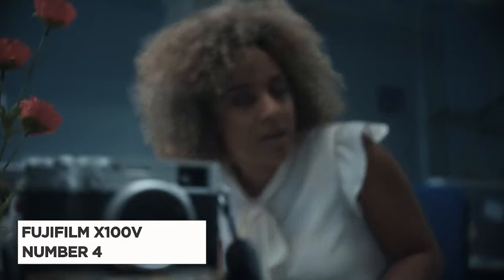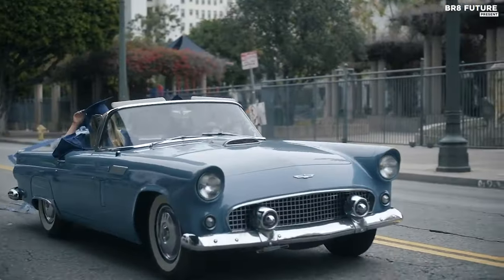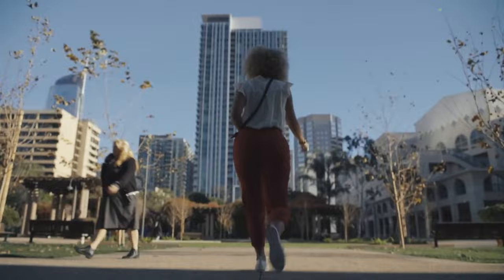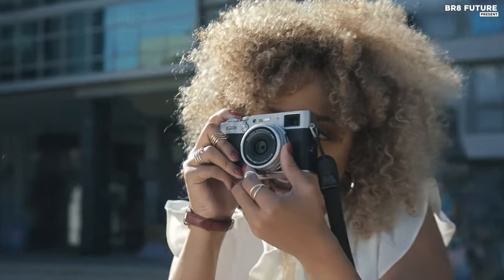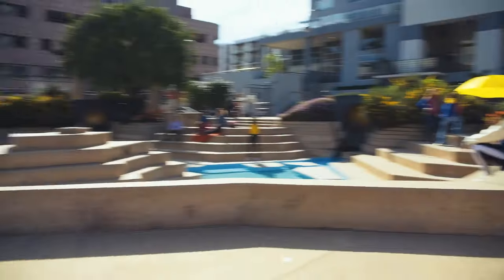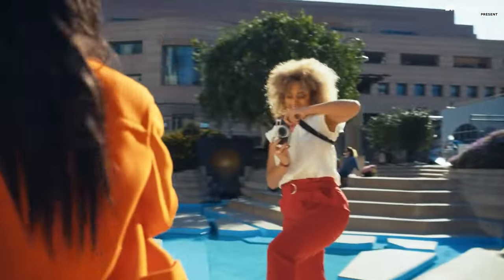Meet the Fujifilm X100V, crowned the number four best camera for street photography. Packed with a 26.1 megapixel APS-C X-Trans CMOS 4 sensor and a 23mm f/2 lens, this camera is not just a piece of technology — it's a work of art. Its 117-area hybrid phase contrast autofocus and 11 fps burst rate make capturing fleeting moments a breeze. This camera is a true hybrid, blending bags of style with serious imaging tech. It sacrifices zoom range for a catch-it-all focal length, delivering supreme image quality. In our review, we couldn't help but marvel at its sheer enjoyability — it's one of the most purely enjoyable cameras ever made.